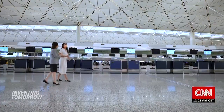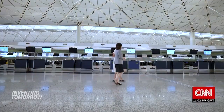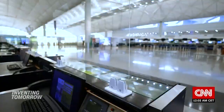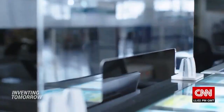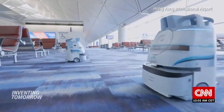Vivian Cheung is the executive director of airport operations. We have done a lot since this pandemic started. As you can see, all the counters are already installed with a screen to make sure that our staff are protected from any potential virus transmission.